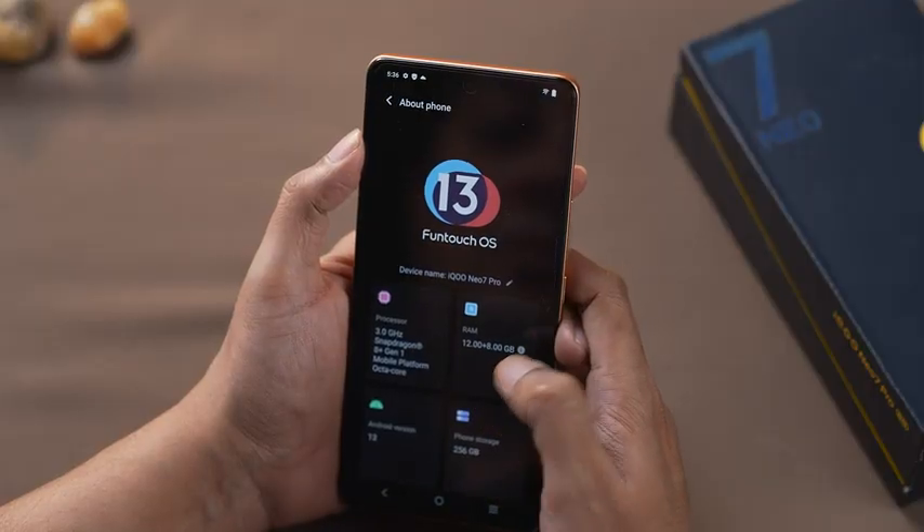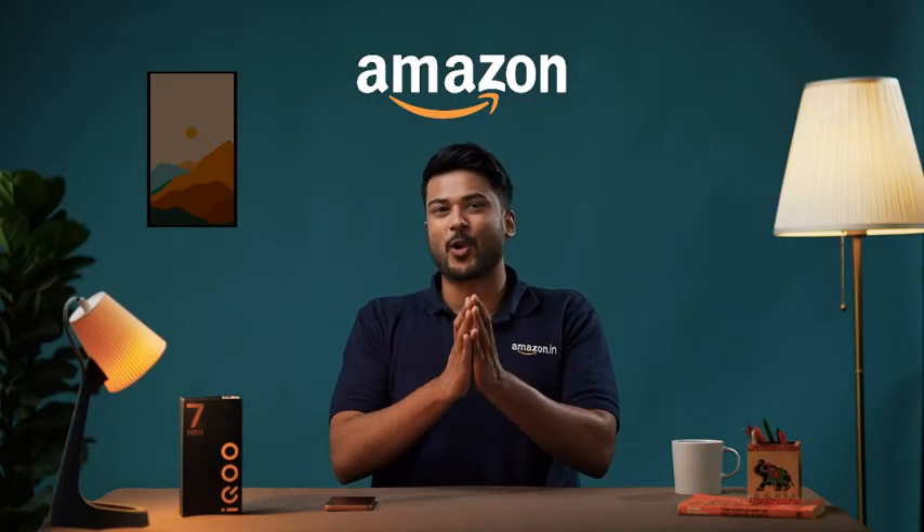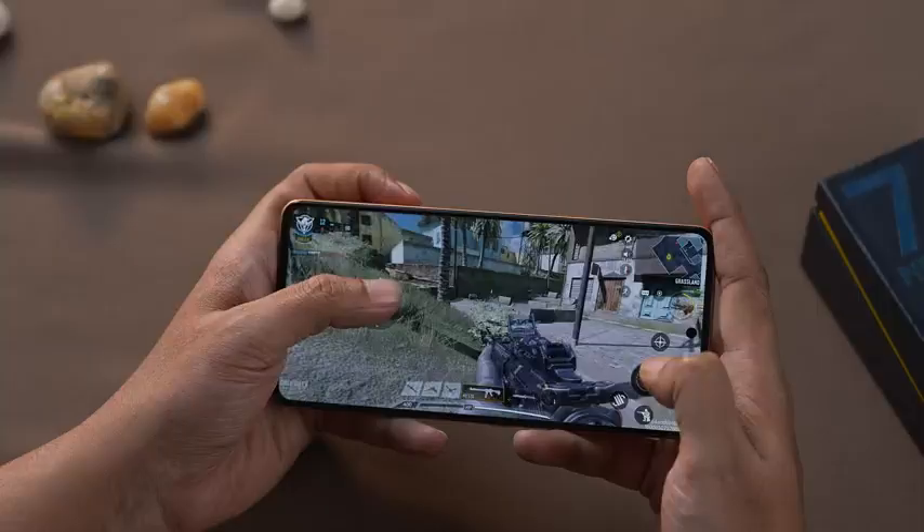The iQOO NEO 7 Pro 5G runs on Funtouch OS 12, which is based on the latest Android 13. iQOO has also promised buyers two years of Android and security updates, making this device future-proof.